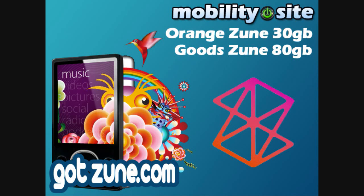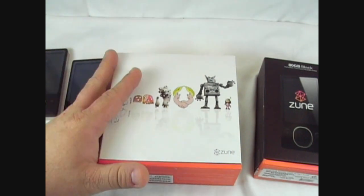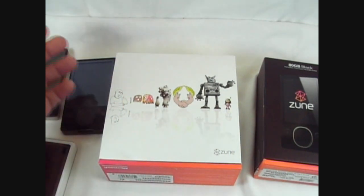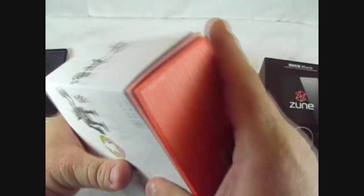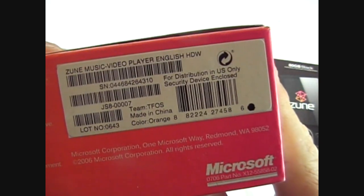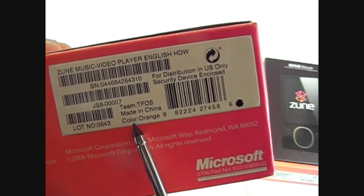Welcome to MobilitySite.com. Hey, good evening, this is Chris Likeness from MobilitySite.com and GotZoom.com. I have a couple new toys here to take a look at. This one here is the orange Zoom that was given away to Microsoft employees.